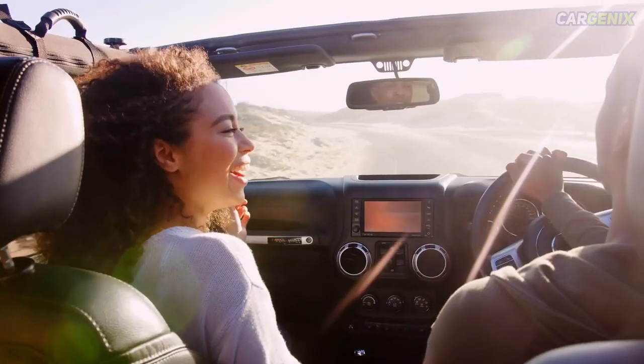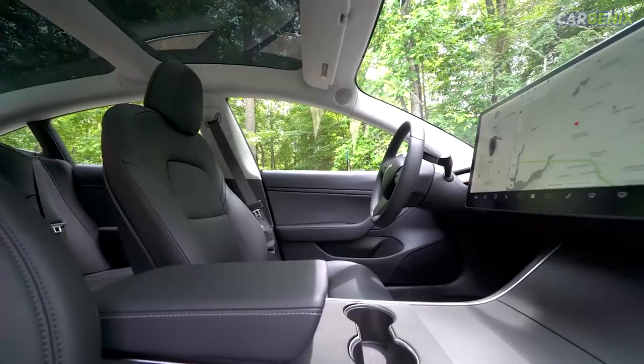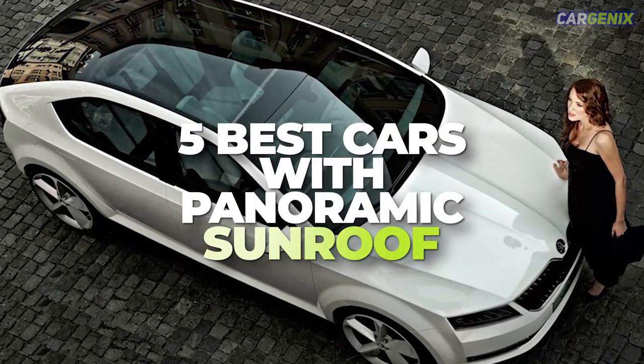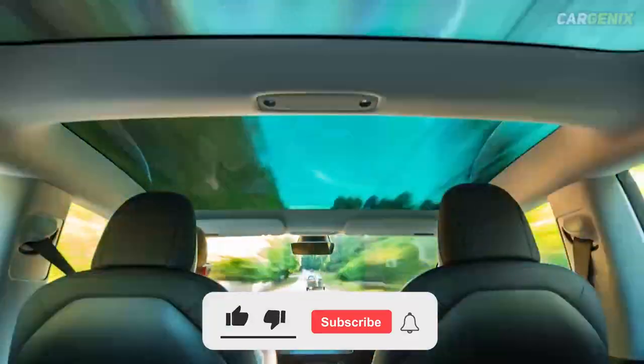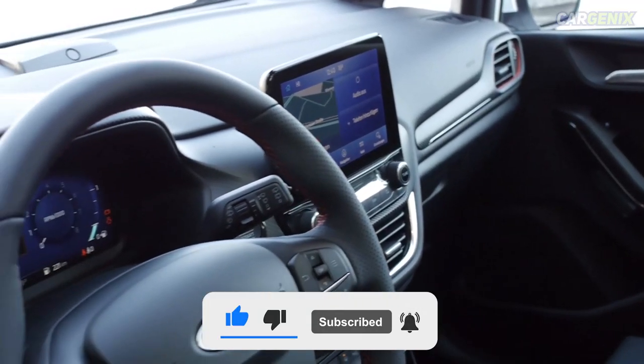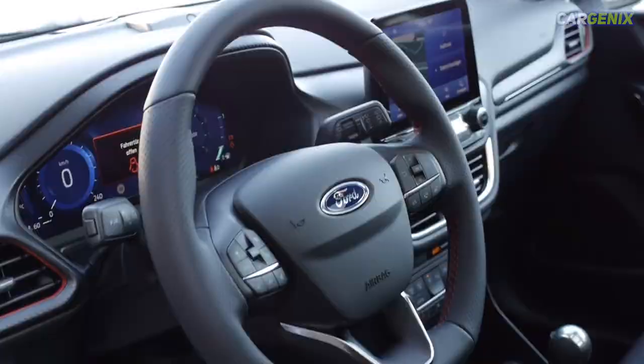Hello guys and welcome back to our YouTube channel. In this video we are talking about 5 best cars with panoramic sunroof. Before we continue our video, make sure to subscribe to our channel and hit the bell icon for more videos. So let's get started.